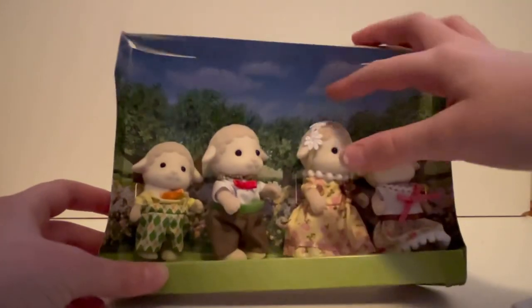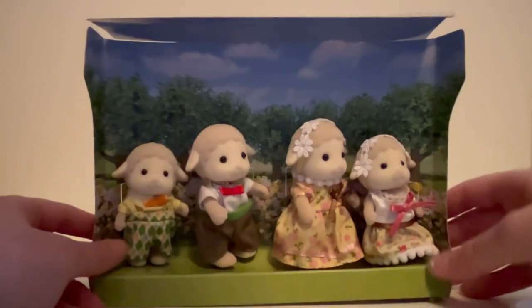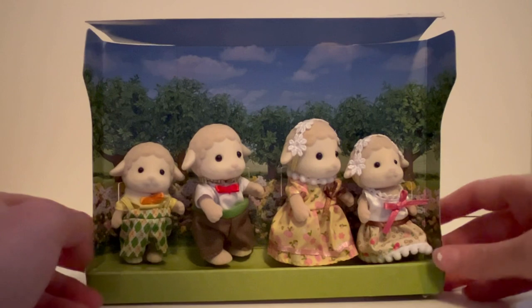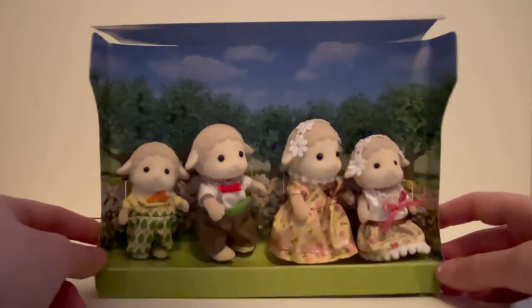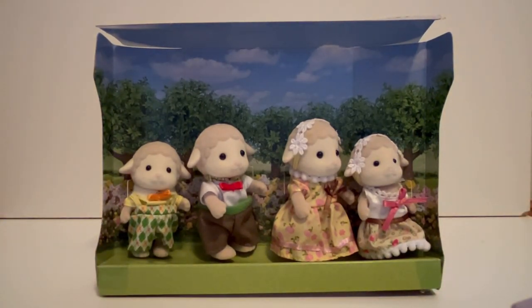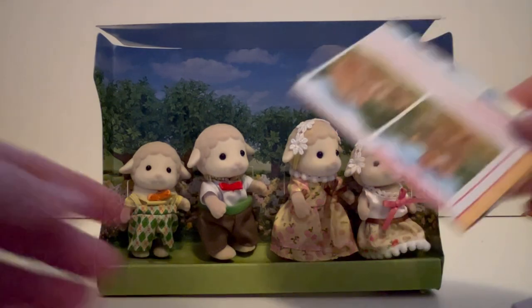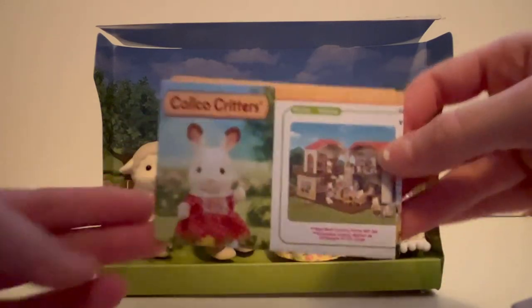So we have what looks like the mom, the dad, the brother, and the sister. There are probably toddlers and babies not included in this pack, since most families have those. Also in the box, I thought we'd get a storybook but we don't — we do, however, get a little catalog.